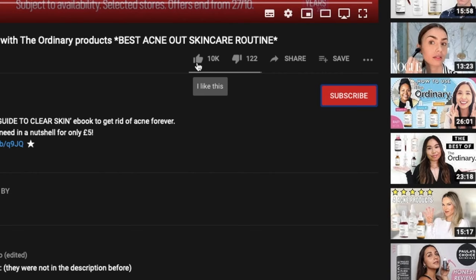Before we move on, I'd like to kindly ask you to subscribe to my channel and click the notification bell so more people can see this video. Anyway, let's go to the first thing I always do, which is dry brushing.